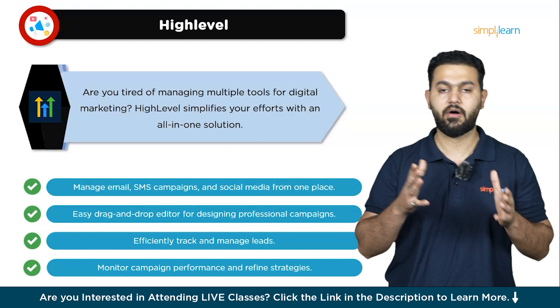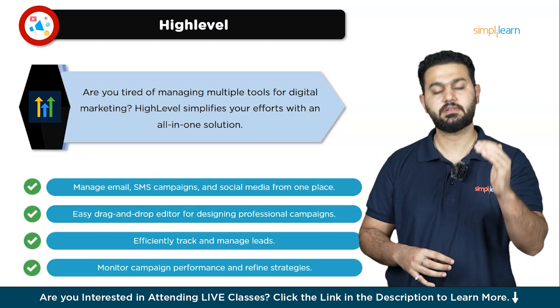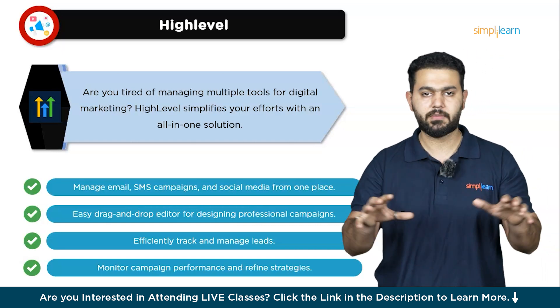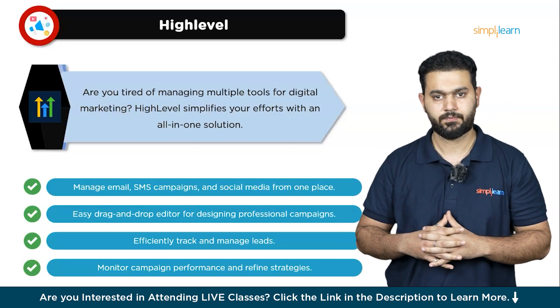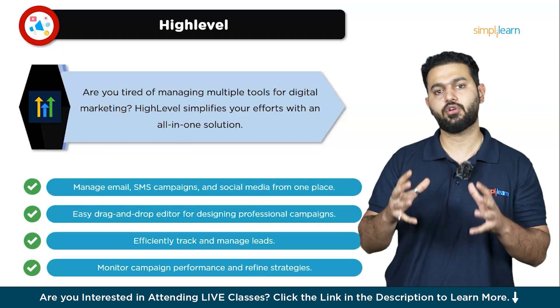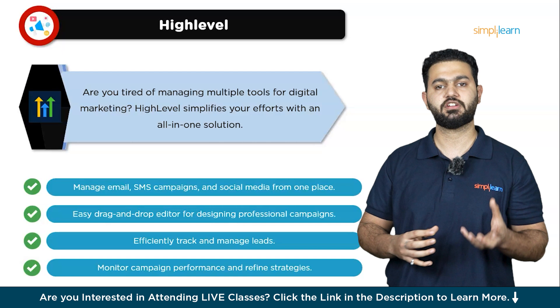One of the best things about High Level is its powerful customer relationship management, or CRM, system. It helps you track and manage leads efficiently, ensuring you never miss out on potential customers. And with its analytics tools, you can monitor the performance of your campaigns, gaining valuable insights to refine your strategies and achieve better results.